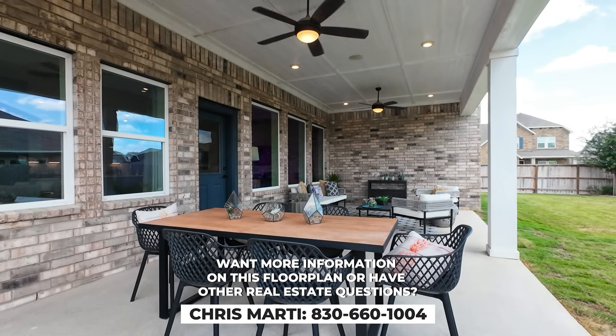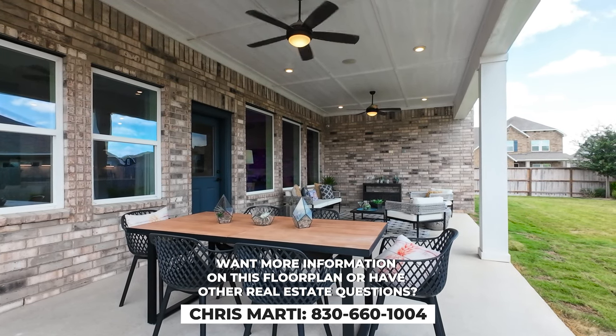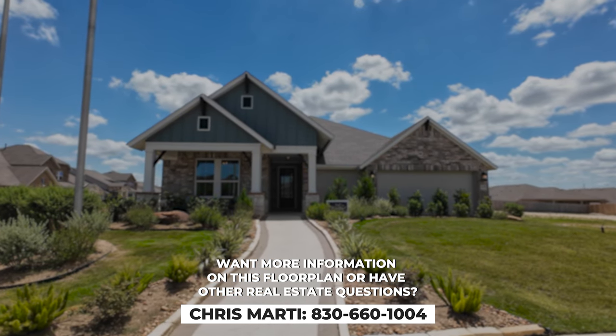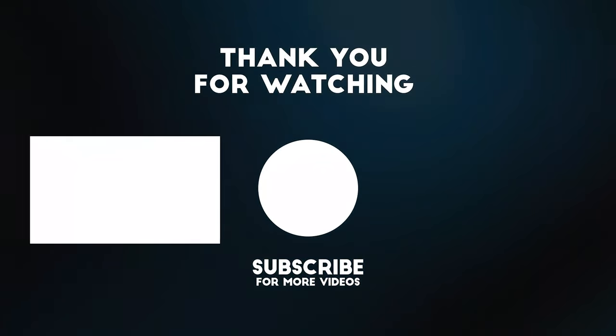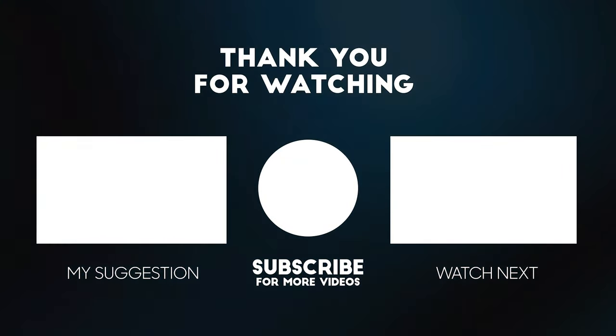That's been this tour of the Ridgegate model — it's a great model. If you have any questions, please feel free to reach out, and as always, reach out to us to save thousands as your real estate agent. Thanks so much for watching — please like, subscribe, and follow us for more amazing content. Thank you.